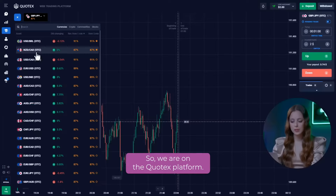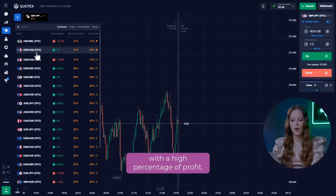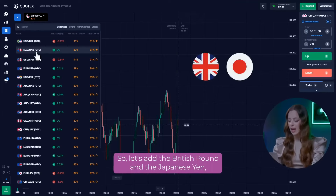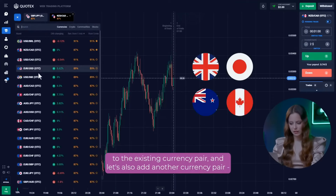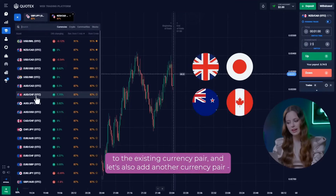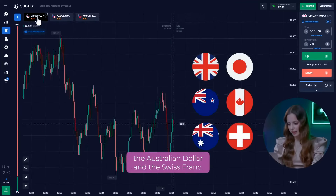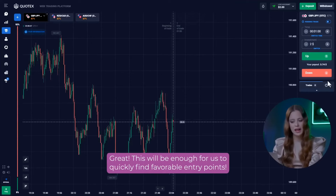So, we are on the Quotex platform. For successful trading, we need a few currency pairs with a high percentage of profit. Let's add the British Pound and the Japanese Yen, the New Zealand Dollar and the Canadian Dollar to the existing currency pair. And let's also add the Australian Dollar and the Swiss Franc. This will be enough for us to quickly find favorable entry points.